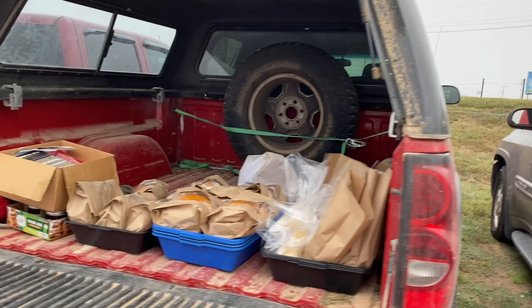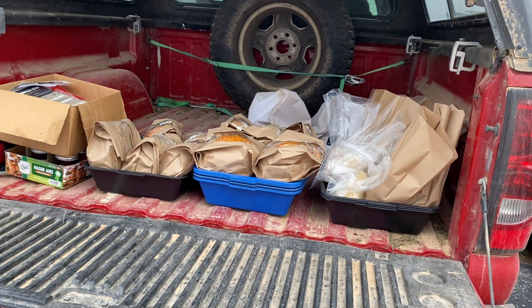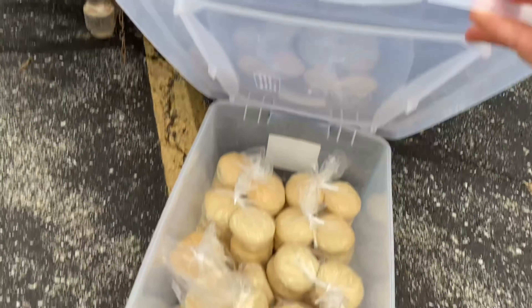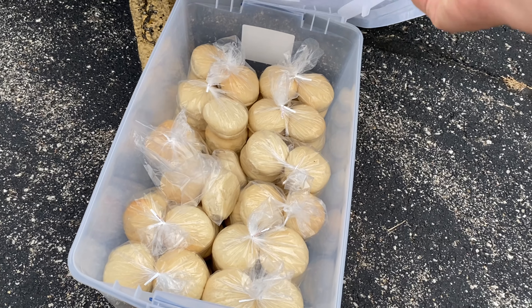Back here in my truck I have everything that doesn't fit on the shelves so I can restock. And here is my case of hamburger buns — this week he ordered 90 because there is a special event with a lot of people.